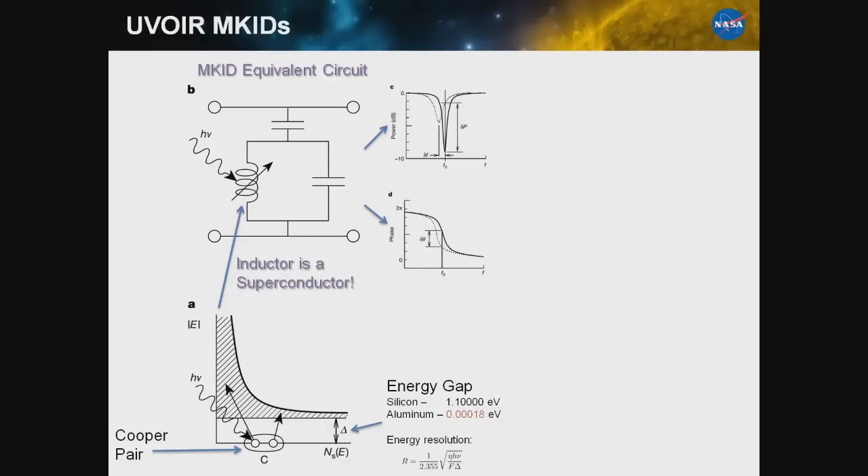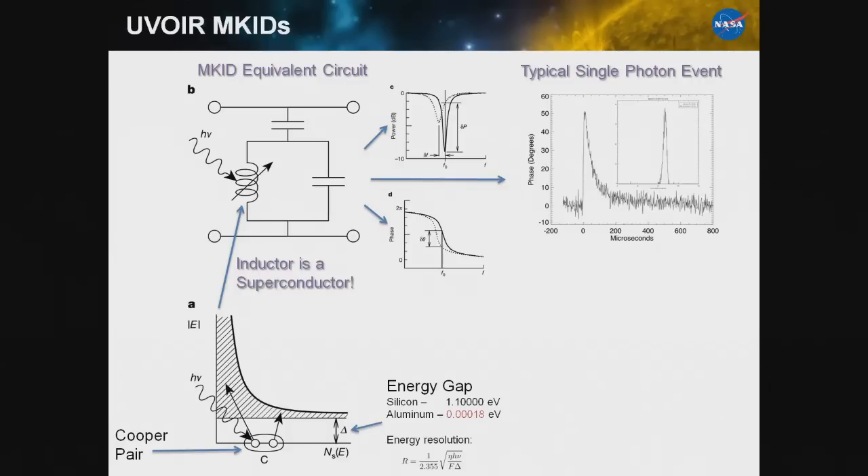The power transmitted past the device as a function of frequency shows a little dip like a notch filter. There's a phase and amplitude change related to the energy of the photon. When a photon comes in and hits the inductor, we sit at some baseline phase value, then see a quick change and a decay back to baseline on a timescale of roughly 50 microseconds, defined by the material parameters. We measure the arrival time from where the pulse came in, and the energy by the pulse height — a blue photon gives a big pulse, a red photon gives a small pulse.